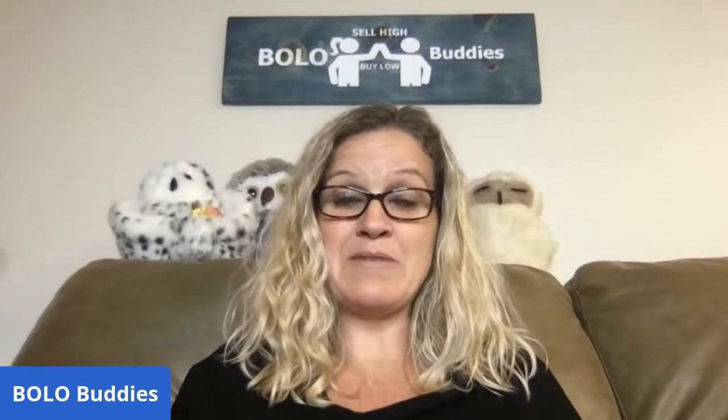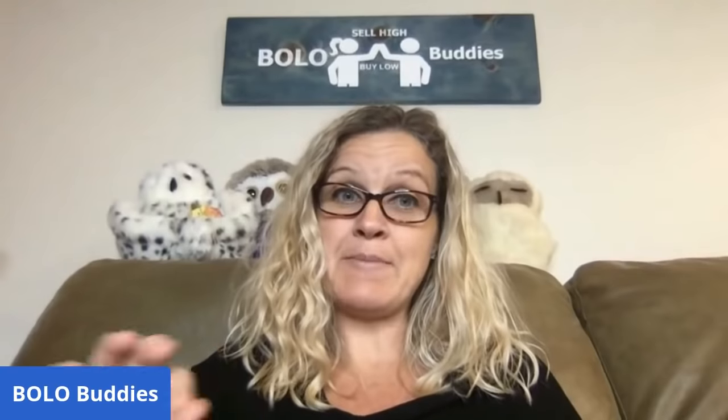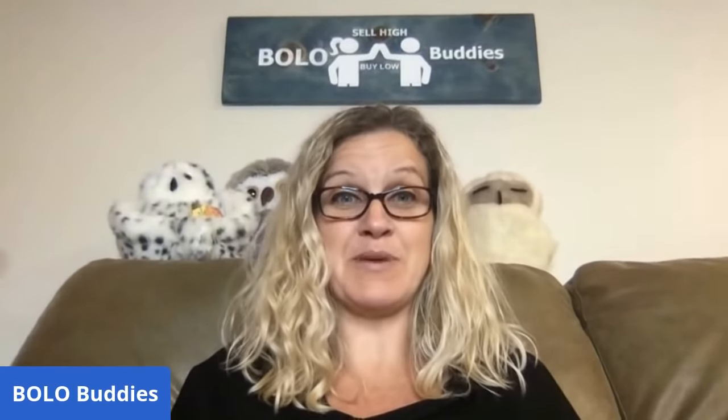There are lots of bread and butter items on my channel — just look for 'bread and butter' or search that, or you can type in 'big money' and I've got lots of big money bolo videos also.